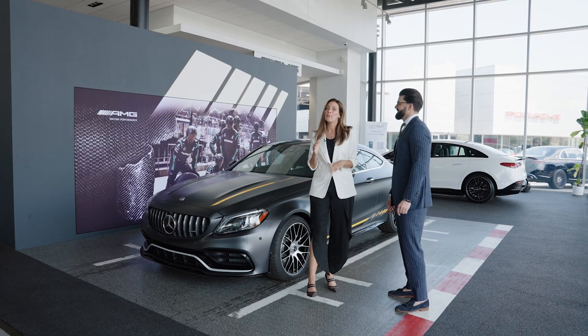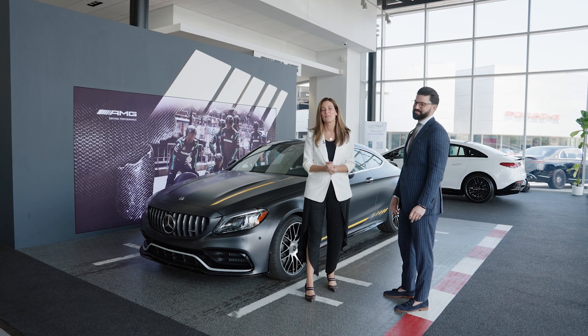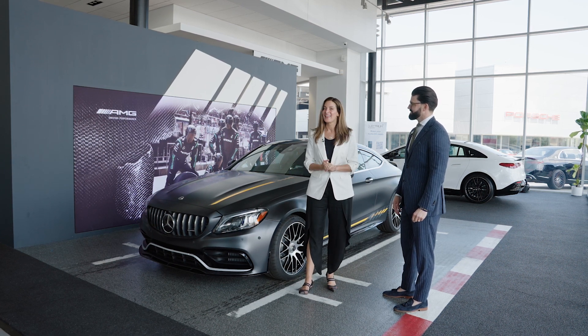Well, if you want to drive a mini Batmobile, come to Mercedes-Benz of North Olmsted and take this one for a spin.